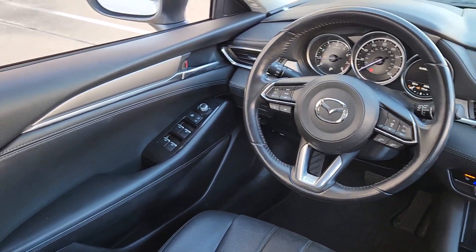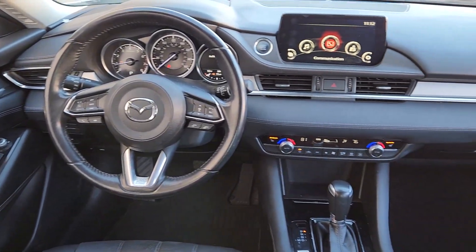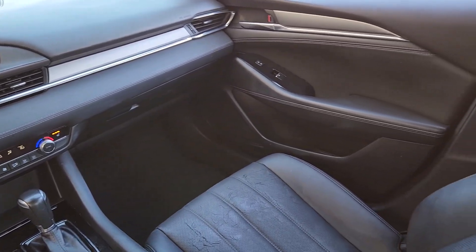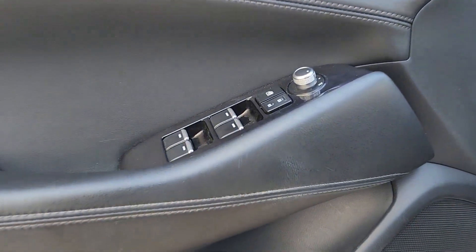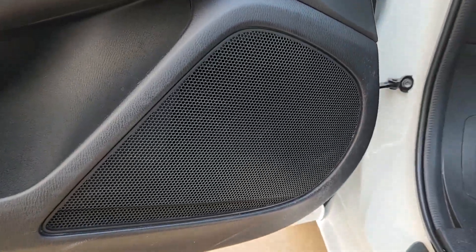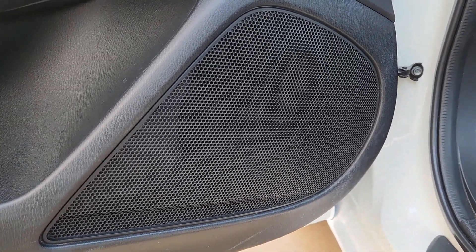These are just some of the great options this vehicle comes with: Apple CarPlay and/or Android Auto, Navigation System, Keyless Entry, Sun Moonroof, Backup Camera, Power Driver Seat, Dual Zone AC, Aluminum Wheels, and Heated Front Seat.